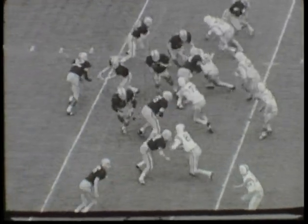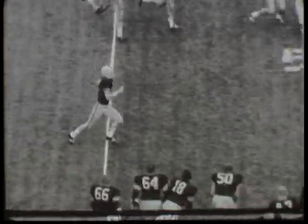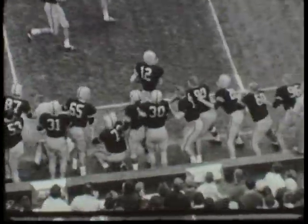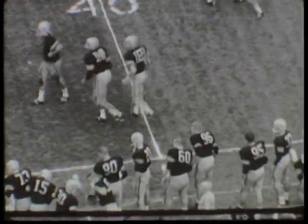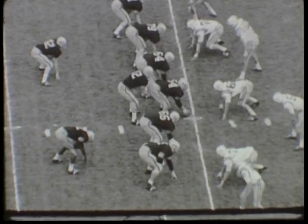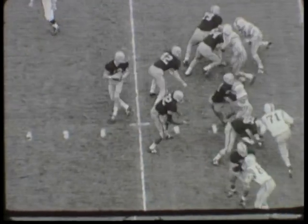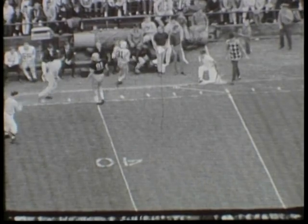Now it's a first and 10 from the Iowa 33, and watch Gary Snook on this play, getting the ball from his quarterback position to his right, to the 40, up at midfield, and a nice 22-yard pickup for Gary Snook, Iowa's quarterback. So it's first and 10 down to the Gopher 45-yard line. Gary Snook still at quarterback, intends to hit Bill Niedbala to his left, and it is incomplete and over the head of the intended receiver.